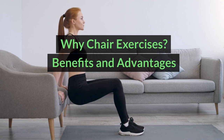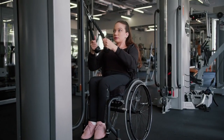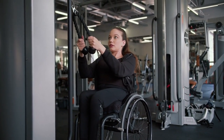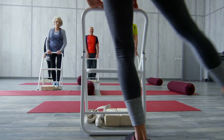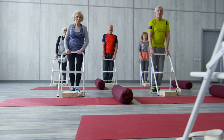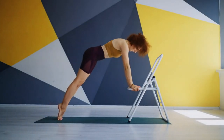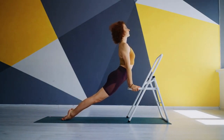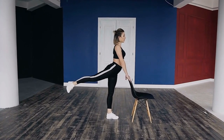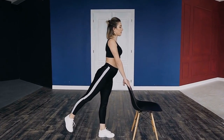Why chair exercises? Benefits and advantages. Accessibility: chair exercises are perfect for individuals who may have limitations on mobility or access to a gym. Low impact: these exercises are gentle on your joints, making them suitable for people of all fitness levels, including beginners and those recovering from injuries. Easy to integrate: you can easily incorporate chair exercises into your daily routine, whether during work breaks, watching TV, or waiting for the coffee to brew. Targeting core muscles: many chair exercises effectively engage your core muscles, which play a vital role in burning belly fat and maintaining good posture. Improved strength and balance: chair workouts can help strengthen your core and improve your balance, leading to better overall well-being.